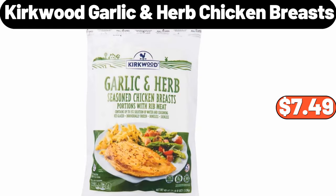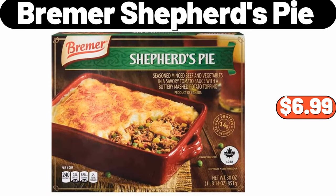Kirkwood garlic herb chicken breasts, $7.49. Bremmer shepherd's pie, $6.99.